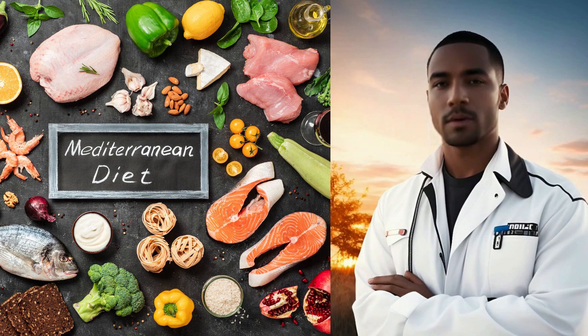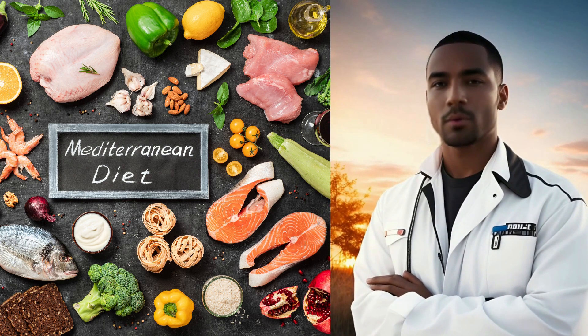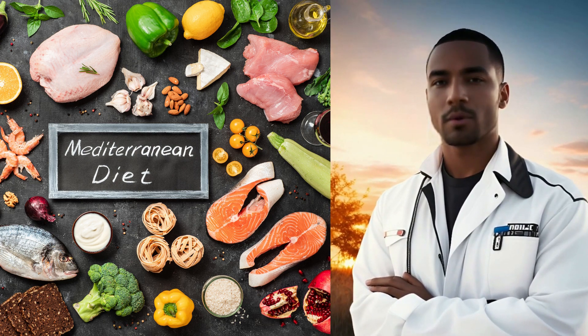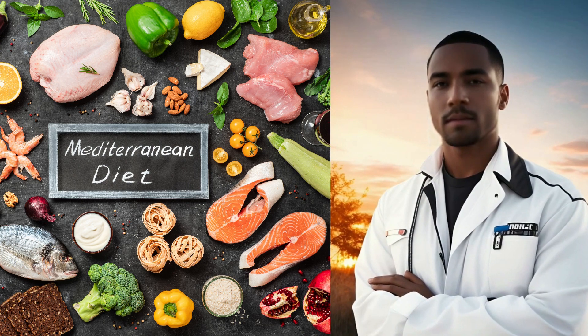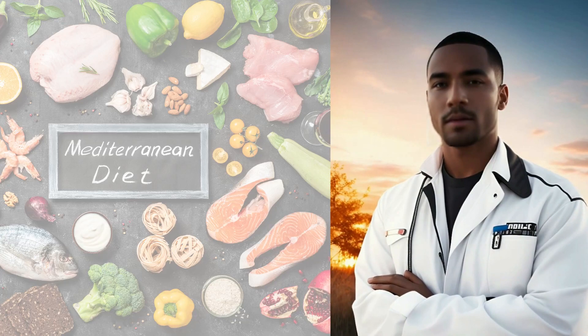Our first stop is the Mediterranean diet, a beautiful fusion of delicious and healthy foods. This diet is a celebration of fresh fruits, colorful vegetables, whole grains, and lean proteins. But it's not just a diet — it's a lifestyle that promotes longevity and overall well-being.